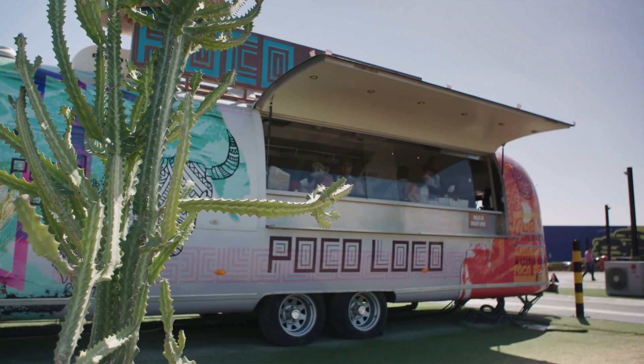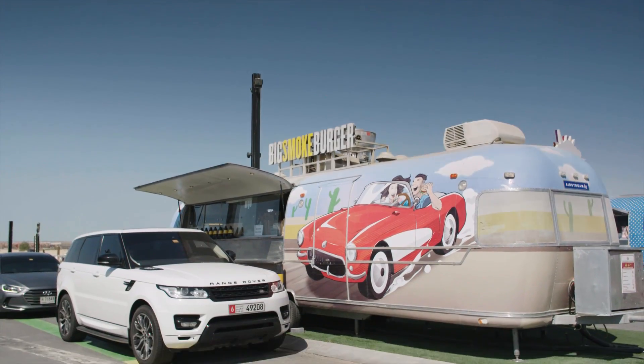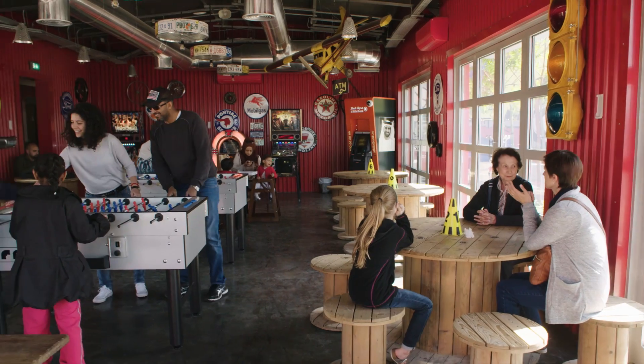You can get everything and anything from hot dogs, burgers, falafel, and seafood. What's cool is that you can pick up your food and decide where you want to eat it — stay in your car or maybe pop out and have it picnic style.